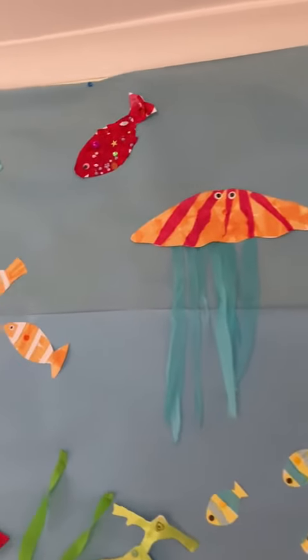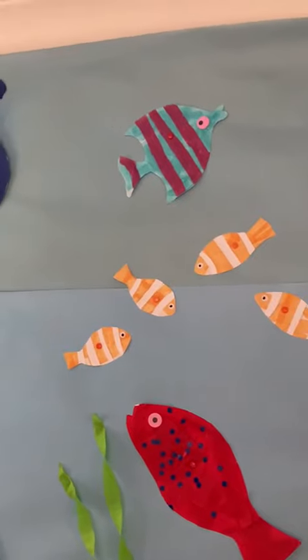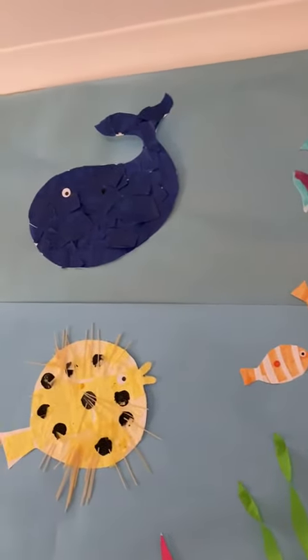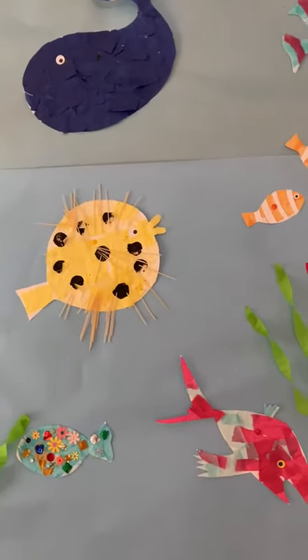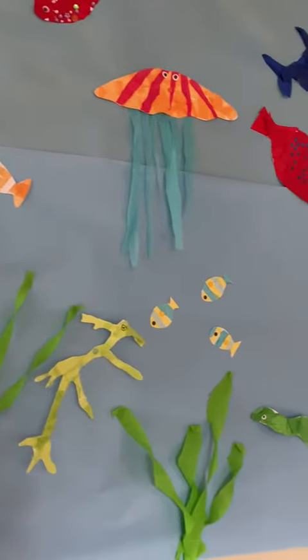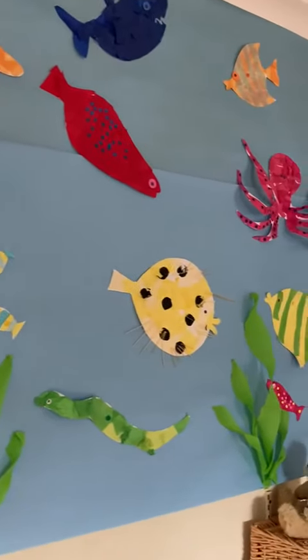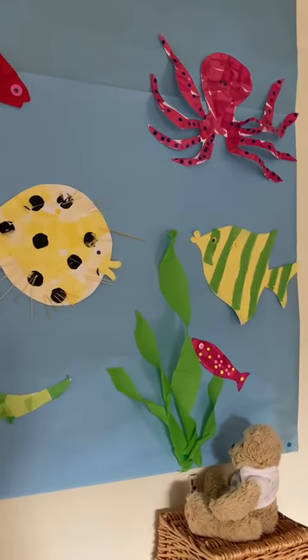So lots and lots of ways that fish protect themselves from predators. Thank you Bear for sharing that with us today. We'll see you again soon. Bye bye!